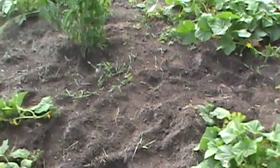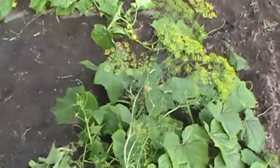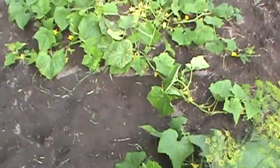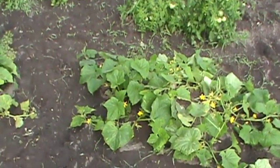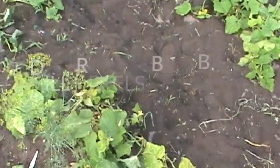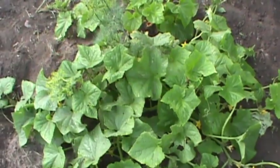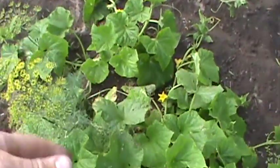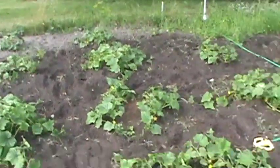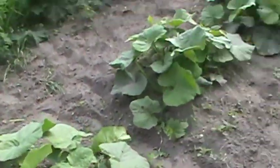I planted dill in the center of several of the mounds because they had these little cucumber beetles — little yellow striped buggers. The dill seems to help repel them, so there's a lot less damage on the mounds that have the dill in the center. I'm going with it. Squash are doing well too.